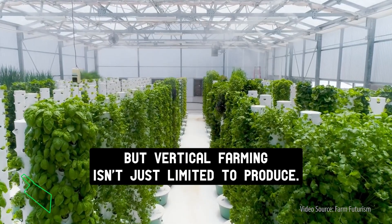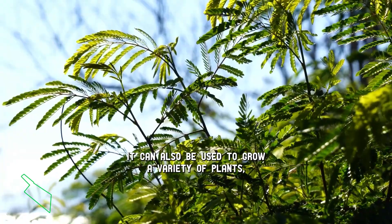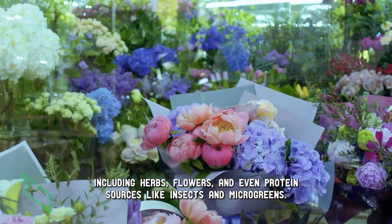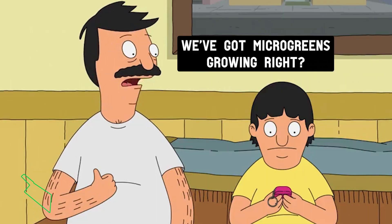But vertical farming isn't just limited to produce. It can also be used to grow a variety of plants, including herbs, flowers, and even protein sources like insects and microgreens.